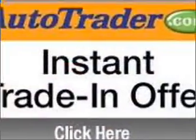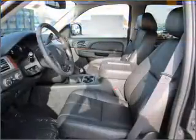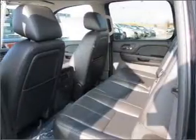Stand out from the crowd with premium wheels. A premium sound system is just one of the benefits of owning this vehicle. The anti-lock braking system will keep you safe on the road. Heated seats make cold weather driving more endurable.